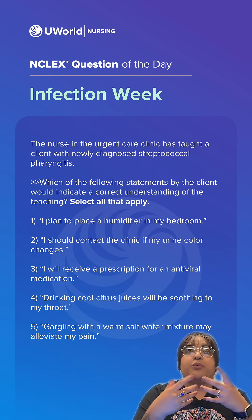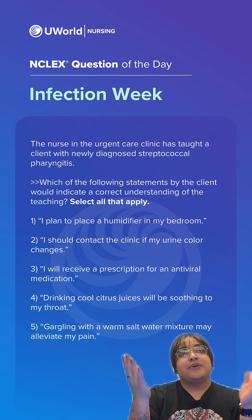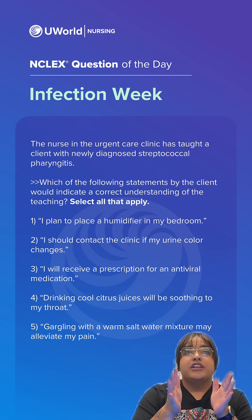Option 5: Gargling with a warm salt water mixture may help alleviate my pain. This is correct. So our correct answers are 1, 2, and 5.